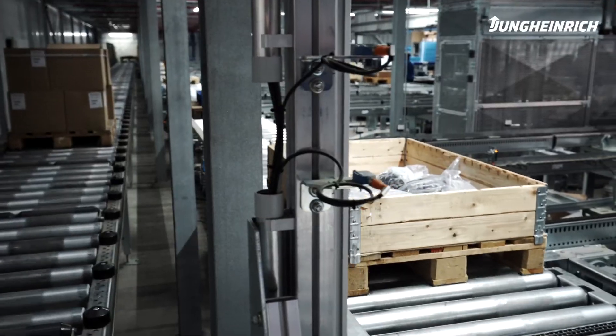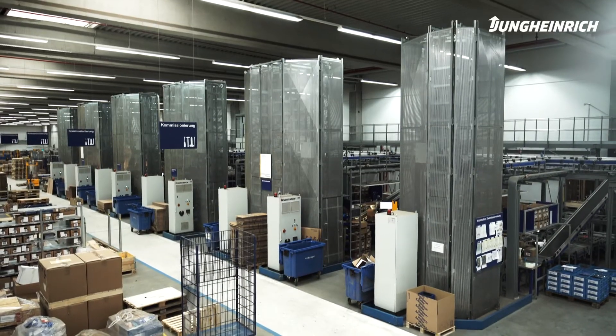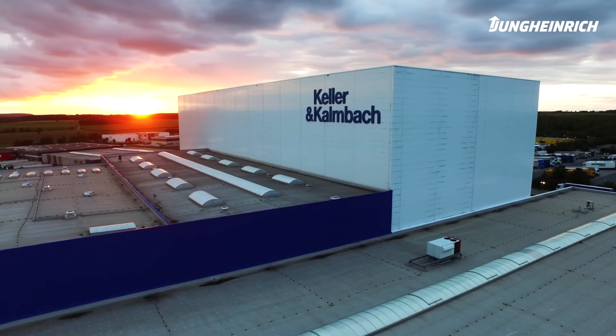Now, thanks to the flexible expansion possibilities, Keller & Kahnbach is prepared for whatever the future holds.